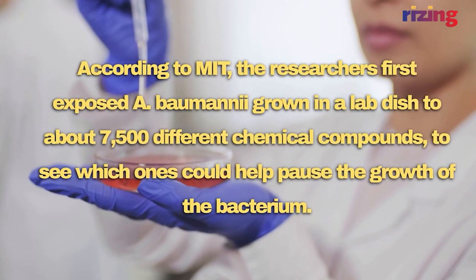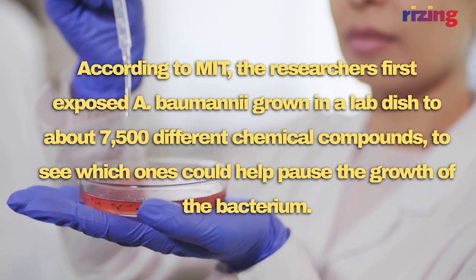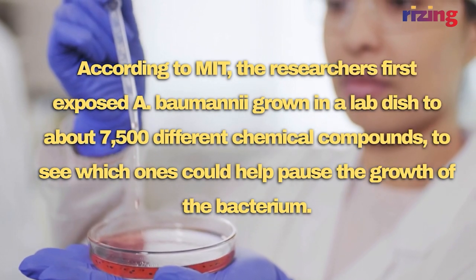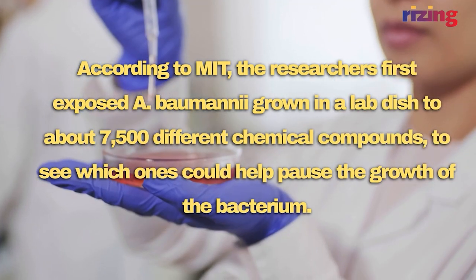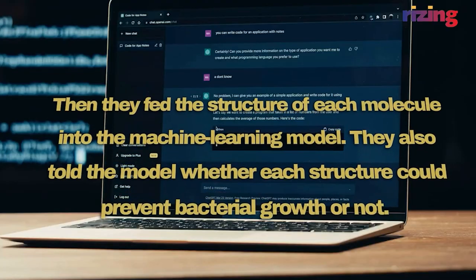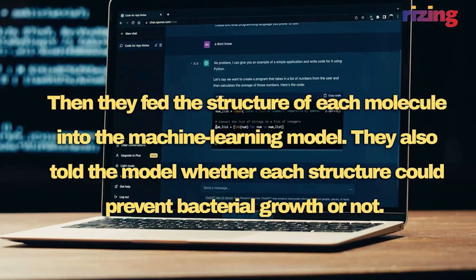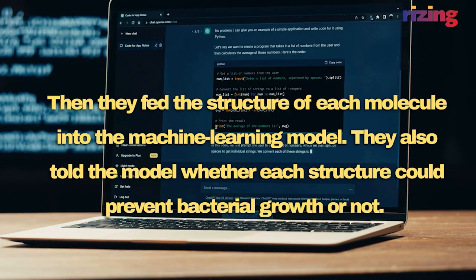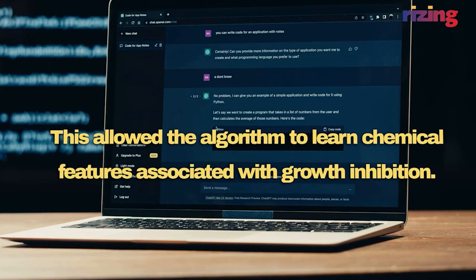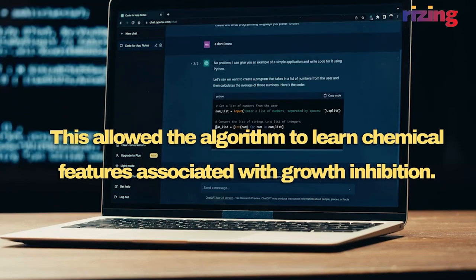According to MIT, the researchers first exposed a colony grown in a lab dish to about 7,500 different chemical compounds to see which ones could help inhibit the growth of the bacterium. Then they fed the structure of each molecule into the machine learning model, and also told the model whether each structure could prevent bacterial growth or not. This allowed the algorithm to learn chemical features associated with growth inhibition.